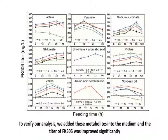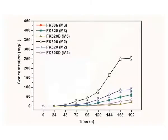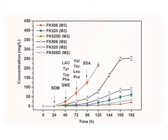To verify our analysis, these metabolites were added into the medium, and the titer of FK506 was improved significantly. Finally, a rational feeding strategy was proposed, and the targeted product was increased by 61.4%.